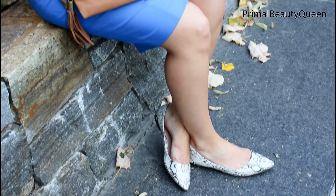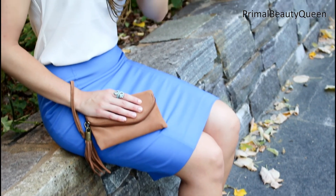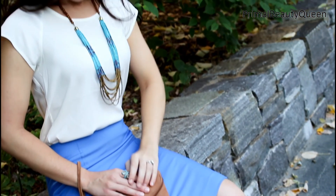Finally, outfit number three is the most formal of them all. I have this bright blue pencil skirt paired with this t-shirt-like satin blouse from Express. This has a great exposed zipper on the back.